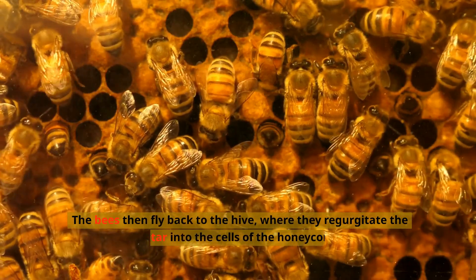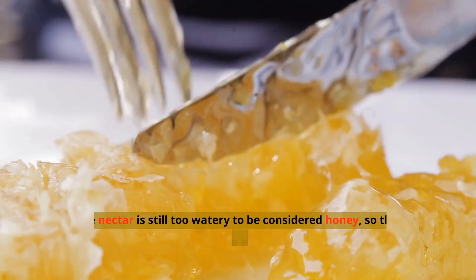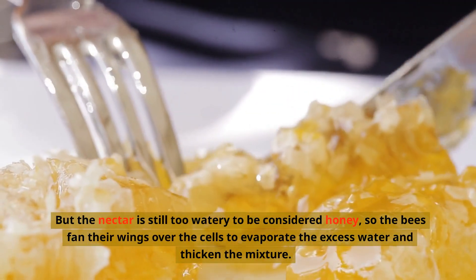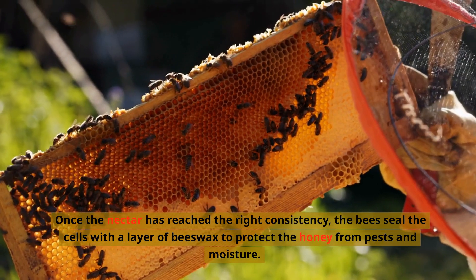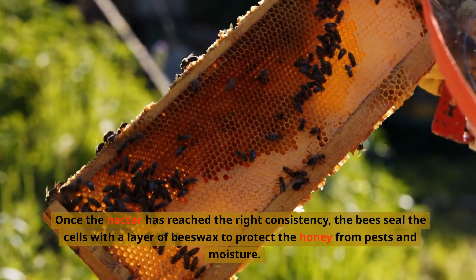The bees then fly back to the hive, where they regurgitate the nectar into the cells of the honeycomb. But the nectar is still too watery to be considered honey, so the bees fan their wings over the cells to evaporate the excess water and thicken the mixture. Once the nectar has reached the right consistency, the bees seal the cells with a layer of beeswax to protect the honey from pests and moisture.